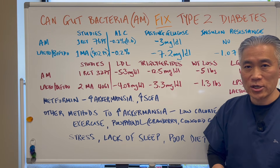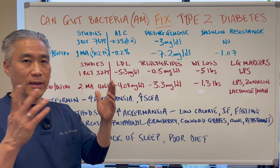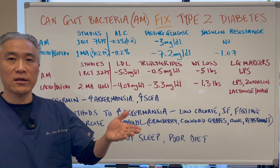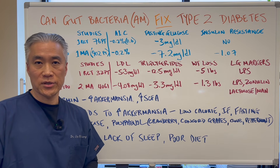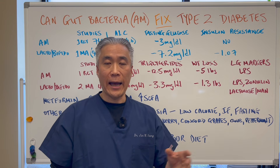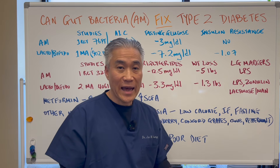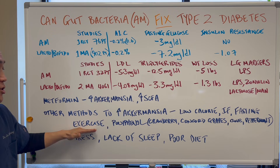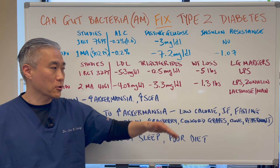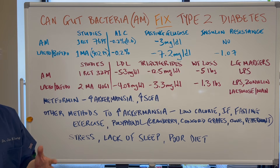What can we do naturally to improve over time? Other methods to increase Akkermansia include: low-calorie diets, intermittent fasting, and prolonged fasting — I did a video on this that I'll link at the end. Exercise will also change the gut microbiome. Use of polyphenols like cranberry, Concord grapes, clove, and peppermint will all help produce more Akkermansia or good bacteria in general.